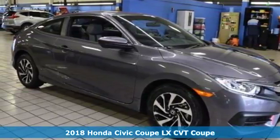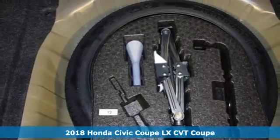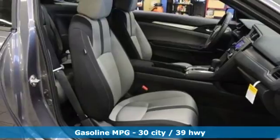Here's a 2018 Honda Civic Coupe. Honda has a world-renowned reputation for reliability. You'll look forward to every drive with features like these.